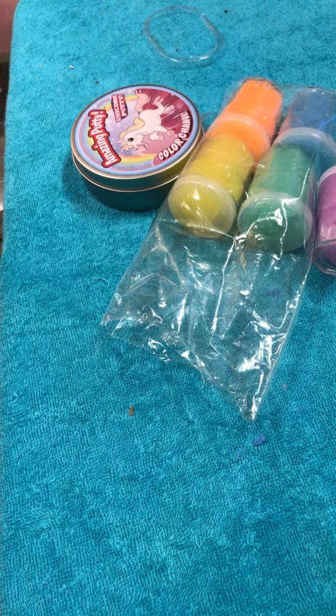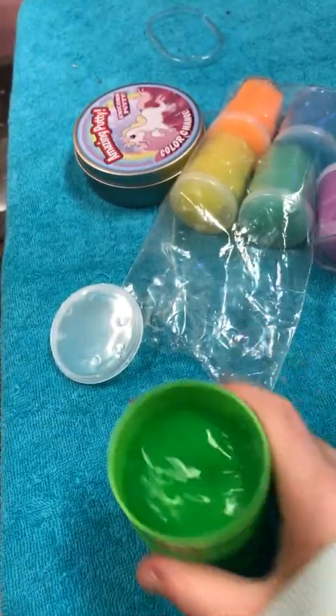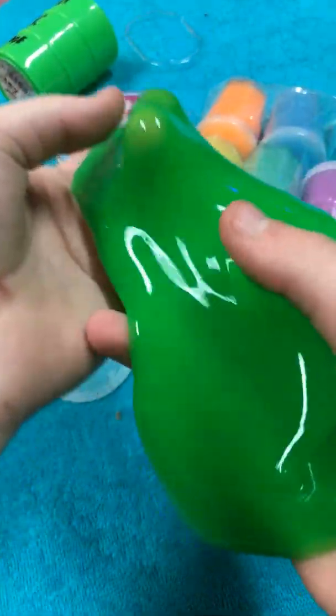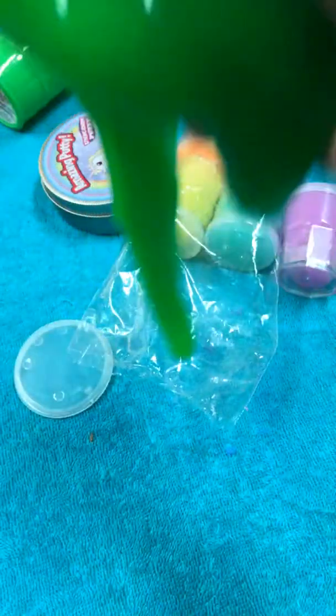Except this one — I got this one at Walmart for a dollar. It's not really slime, it's more like goop. I love this so much. It is not slime at all, but it's very jiggly. It's not stretchy and doesn't come together, but oh my gosh, it is very very satisfying. You need to buy this at your local Walmart. Oh no, I destroyed it a little and a piece is stuck!